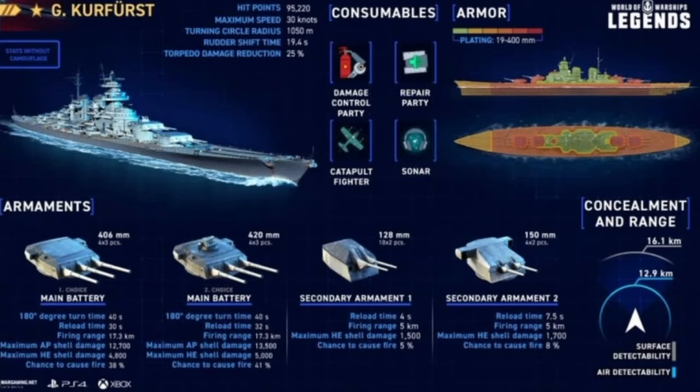Chance of fire is 38% and 41% respectively. Firing range is 17.3 kilometers, secondary range is 5 kilometers. It has 128mm in a 10x2 setup with 4-second reloads, dealing 1,500 HE damage and a 5% chance of fire, and also 150mm in a 4x2 setup with 7.5-second reloads doing 1,700 damage with an 8% chance of fire.